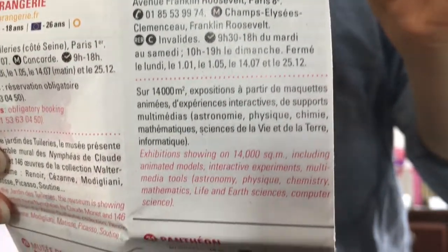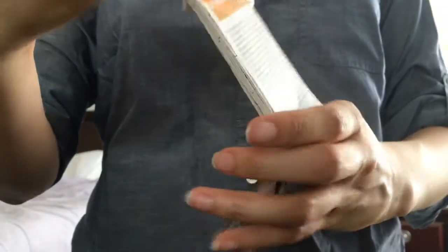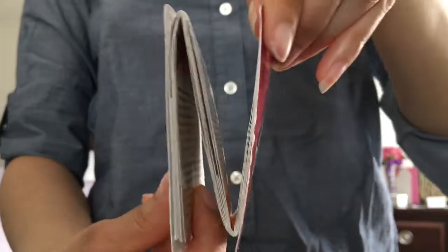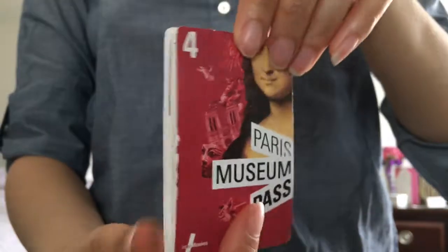You can buy a 2, 4, or 6 day pass which costs between 48 and 75 euros, or 60 to 95 dollars. If you're going to see four or more museums it's so worth the money, and it folds back up to its original credit card size to fit in your pocket or bag.